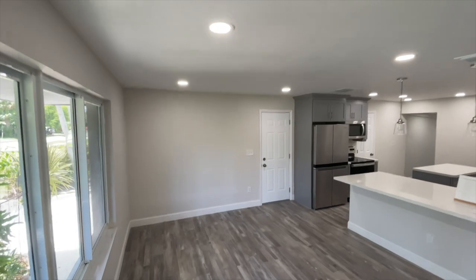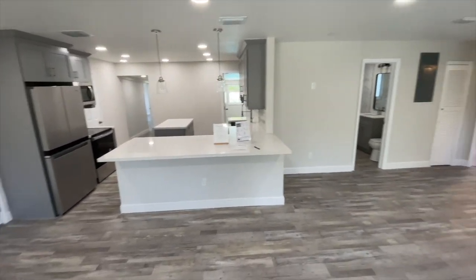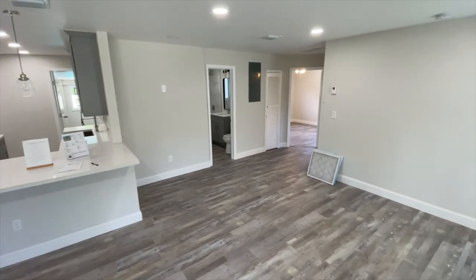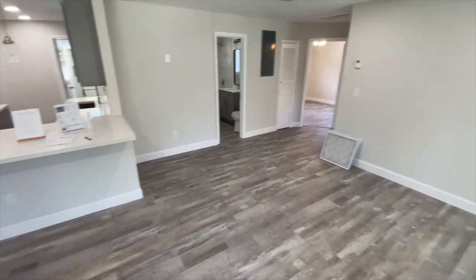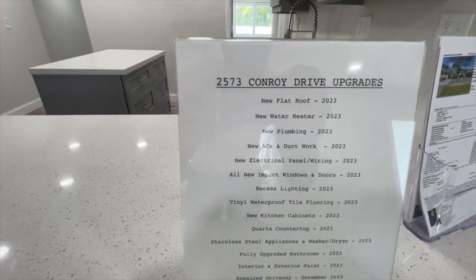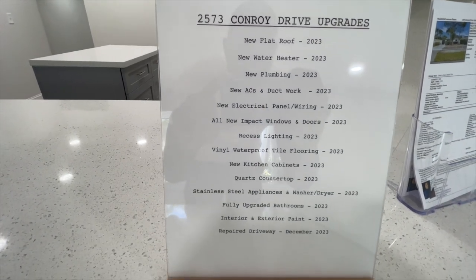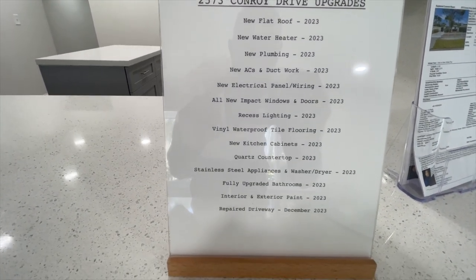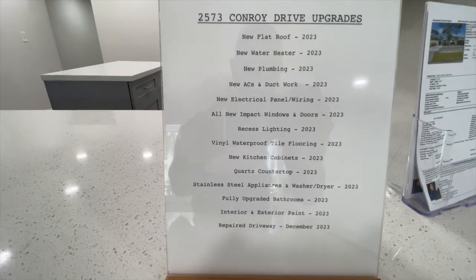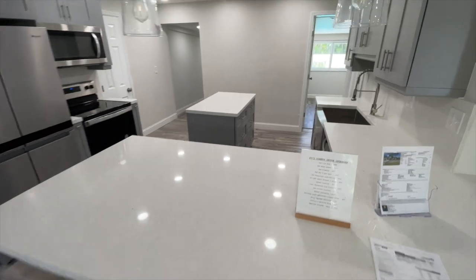Everything in this house has been remodeled. There's a board here with all the upgrades that have been done to the home. The upgrades include a new flat roof, new water heater, new plumbing, and new AC — so pretty much everything in this house has been redone in 2023. You're getting in essence a brand new house from the ground up.